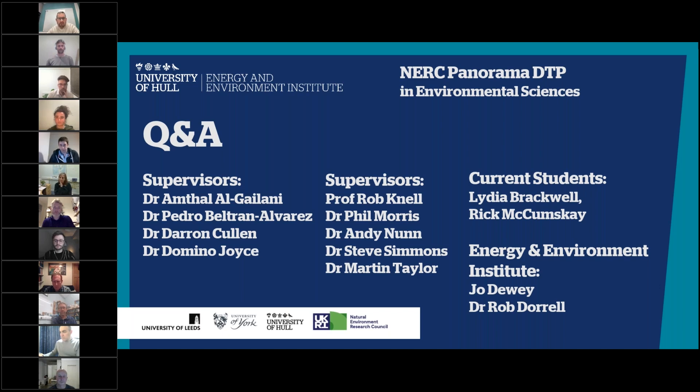The last date to apply is the 5th of January. You can contact potential supervisors at any time beforehand for further information about their projects — they'll be keen to hear from you. Are the projects fully funded? Yes — all projects are fully funded for three and a half years, with additional generous support for research costs, fieldwork, training, and conferences.